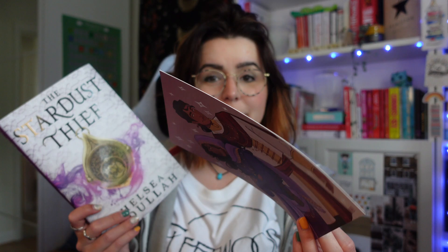Fairyloot describe this as a story inspired by One Thousand and One Nights — it follows a legendary smuggler, a cowardly prince, and a dangerous quest across the desert to find a mythical lamp. This Fairyloot edition has an exclusive cover, sprayed edges, foil on the front and back of the hardcover designed by Art by Emmeline, and artwork on the end papers designed by Johoka. It's also signed by the author, and there is an author letter with character art on the other side, also designed by Art by Emmeline. I really like the wispy, smoky purple-pinky colours going on.